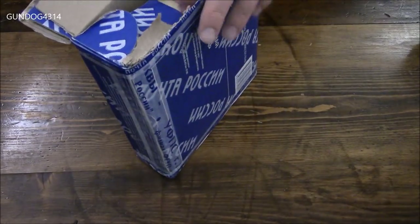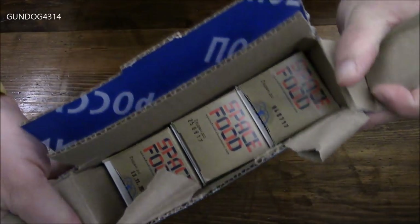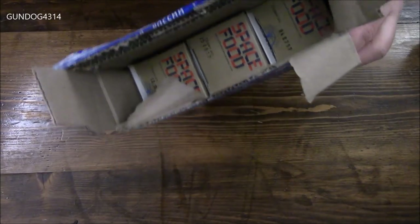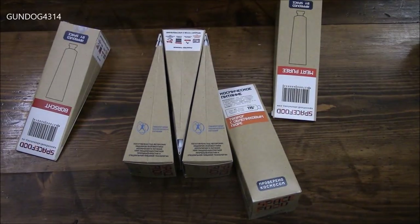What we have in here is the space food brand. What I'll have down below is a link, so if you're curious about your own taste test of some space food, we can see exactly what we've got.